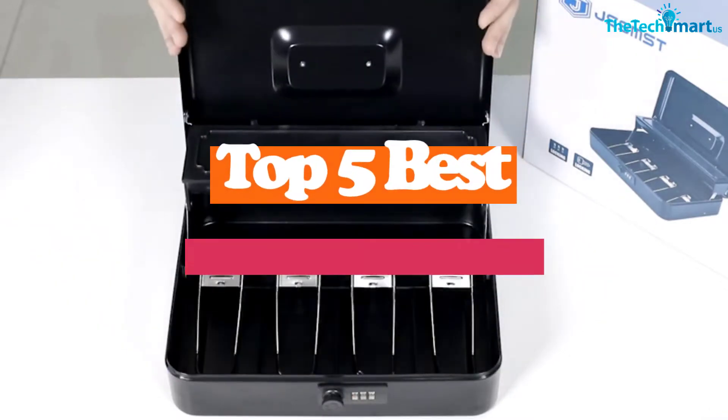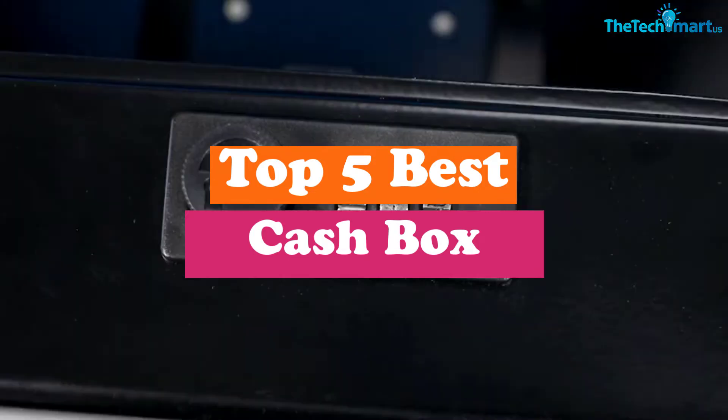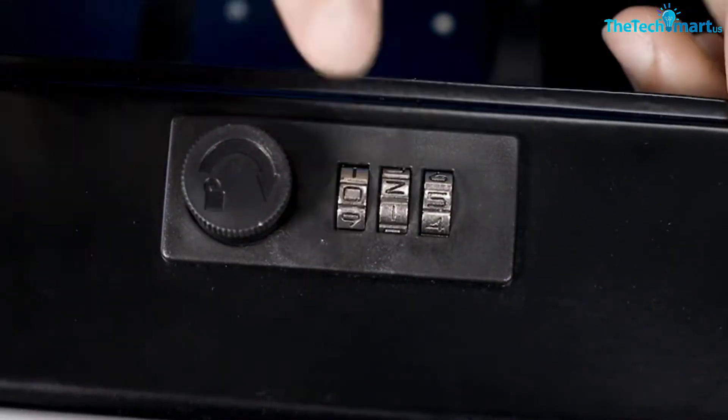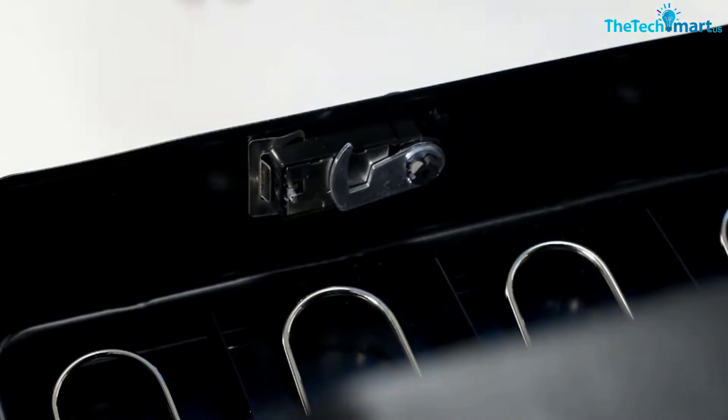Hey guys, in this video we're gonna be checking out the top 5 best cashboxes that are available on the market for their true quality. I made this list based on my personal opinion and hours of research, and have listed them based on popularity.